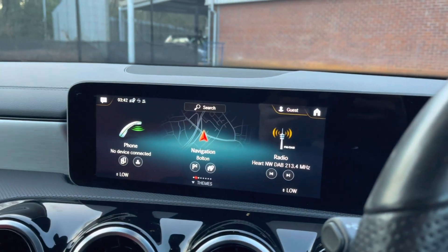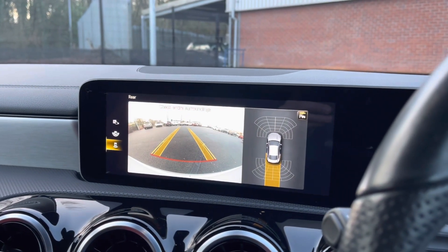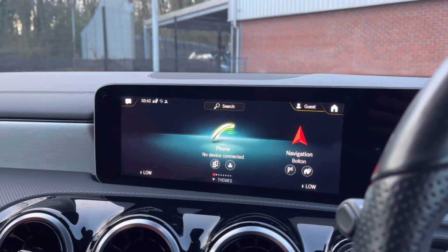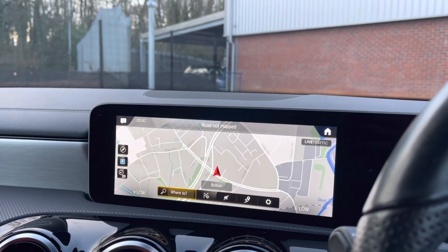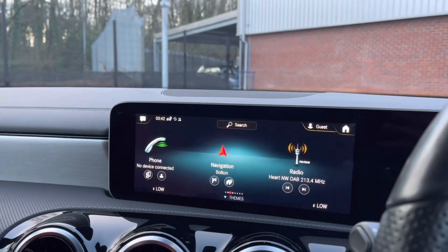Moving over to your main multimedia display screen now. This vehicle does come with a reversing camera as well as your front and rear parking sensors, allowing you to always be aware of your full surroundings. You can connect to your mobile device via the Bluetooth option when you need to take hands-free phone calls. It does also come with satellite navigation, allowing you to get to those unknown destinations as quickly and safely as possible.